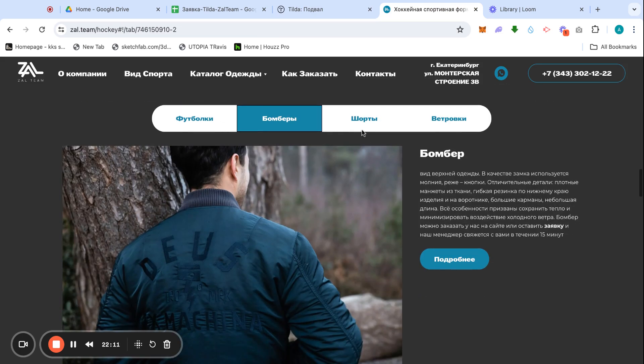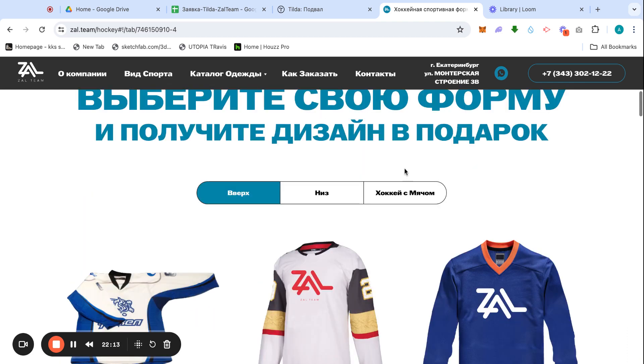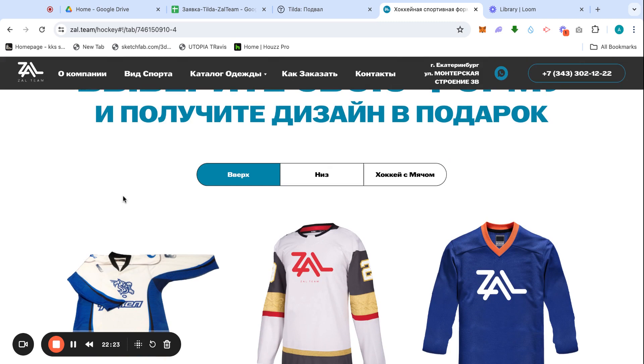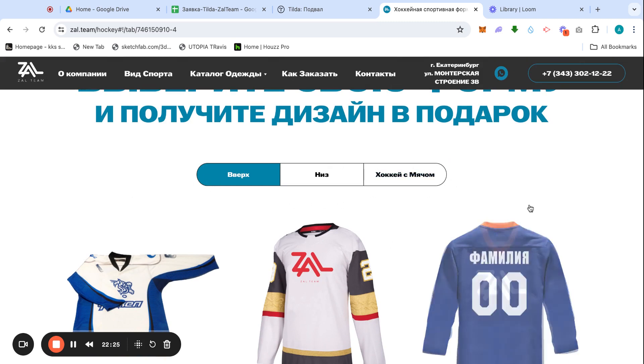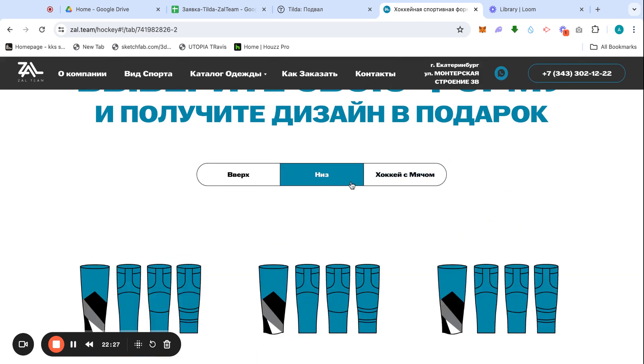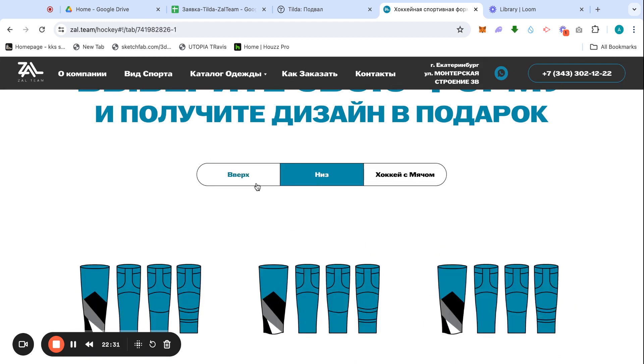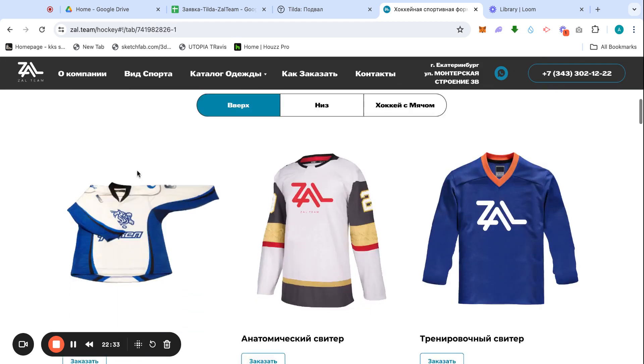If you've watched my content before, you know this is my unique thing — the menu with tabs. I really enjoy this effect because it looks really, really good.